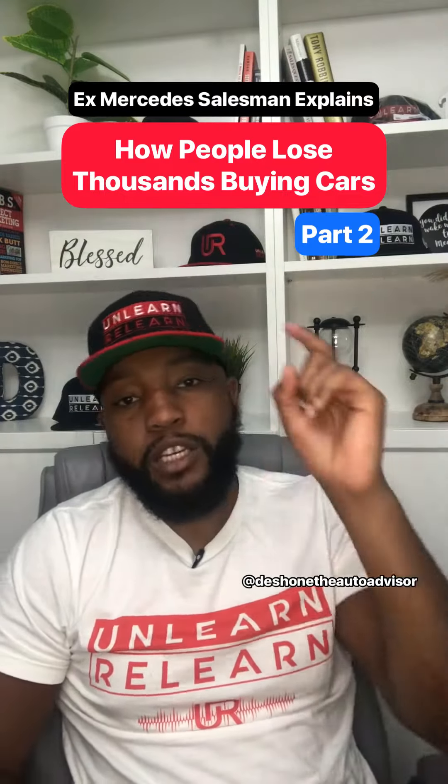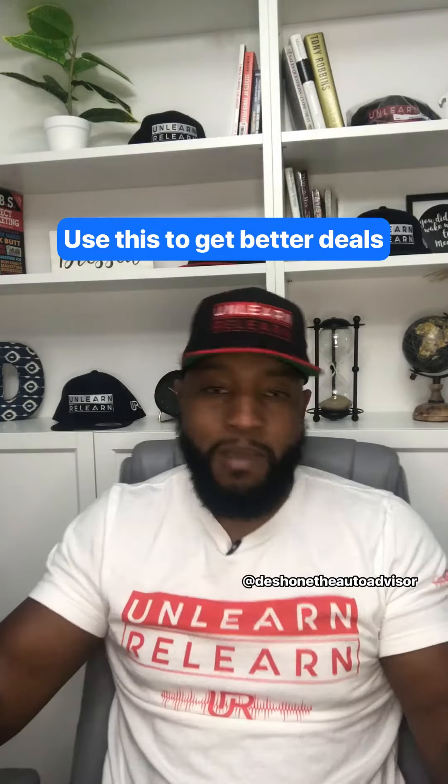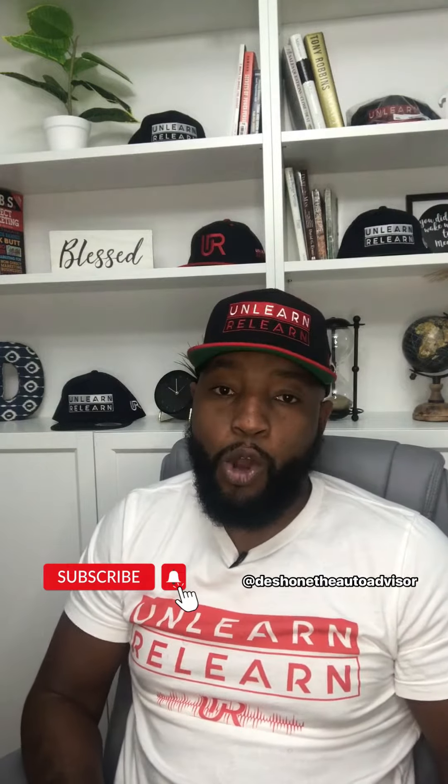Part two of my multiple marketplace strategy. You're shopping for used cars — use this to get better deals than everybody who's not using this. Subscribe to make sure you can stop shopping the old way.